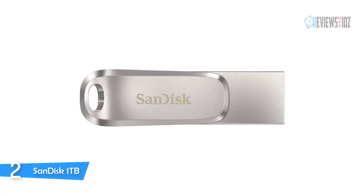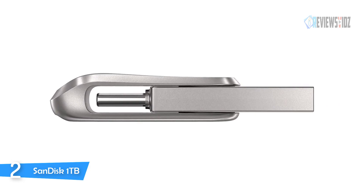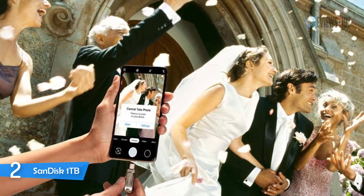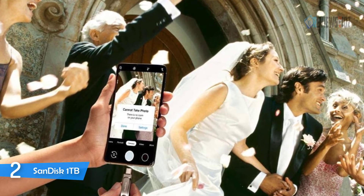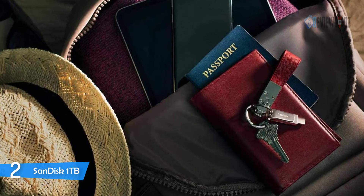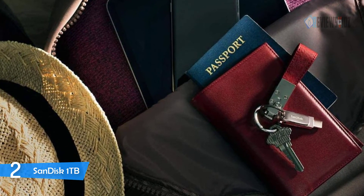The SanDisk Ultra Dual Drive delivers high-end USB 3.1 Gen 1 performance with 150MB/s read speeds. The metal housing and swivel design help protect the drive's connectors when you are on the move. The SanDisk Ultra Dual Drive Luxe lets you seamlessly move files between your USB Type-C smartphones, tablets, and Macs, and USB Type-A computers. Plug in the drive to easily move files off your device. Backed by a five-year limited manufacturer warranty.